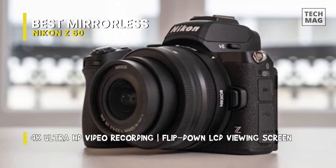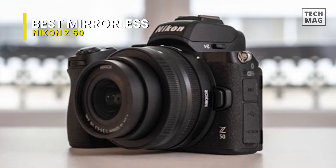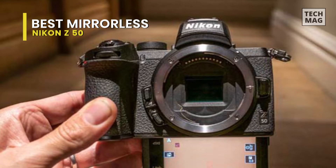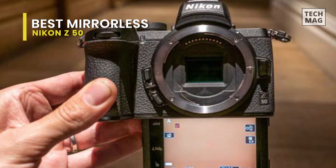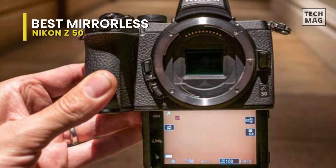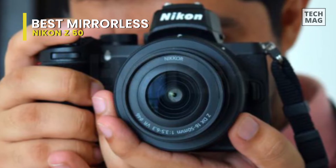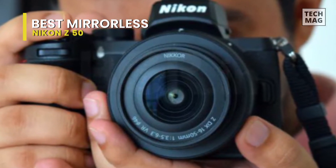Sporting a 20.9 megapixel DX sensor, fast phase detection autofocus system, 11 frames per second continuous shooting speed, ability to record high-quality 4K video at up to 30 frames per second without any crop, full HD slow motion at up to 120 frames per second, and a compact lightweight construction with great body build and ergonomics, this camera is undoubtedly a serious camera to consider for new and existing Nikon shooters.